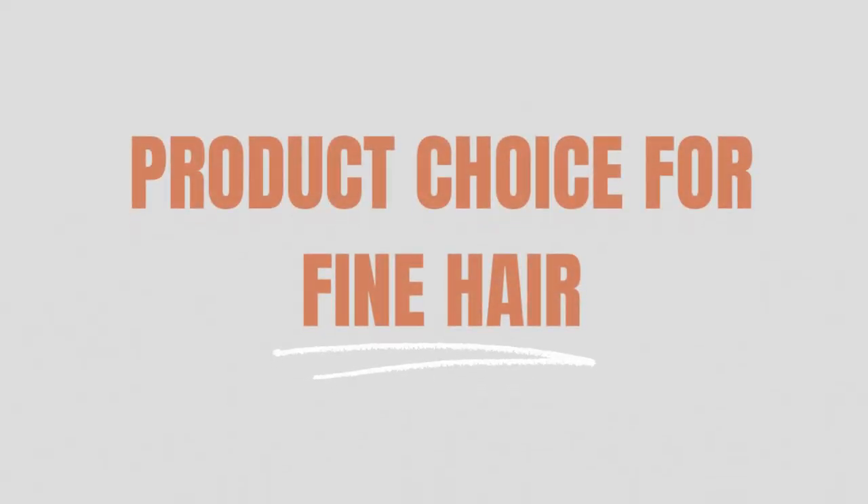Starting off with product choice for fine hair. With over 13 years of experience in the hairdressing industry, I've always heard from clients with fine hair that they're afraid to use products because they're afraid it's going to weigh their hair down. But the key to make fine hair look thicker is the prep — you need to prep the hair before styling.